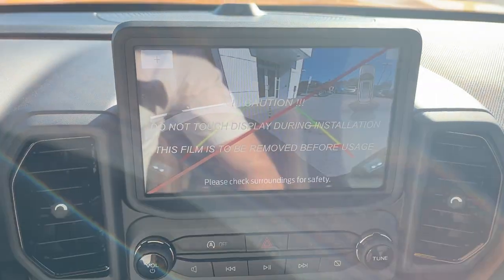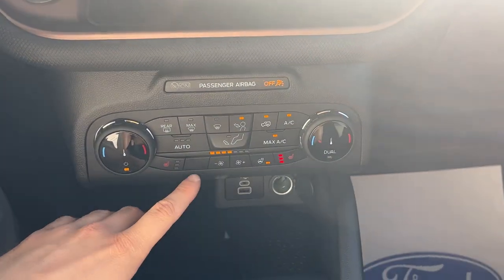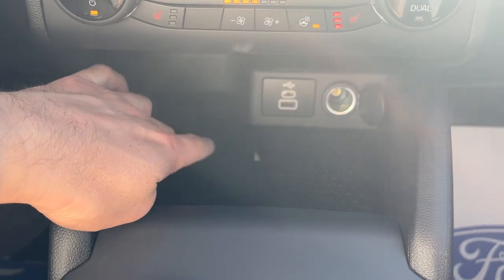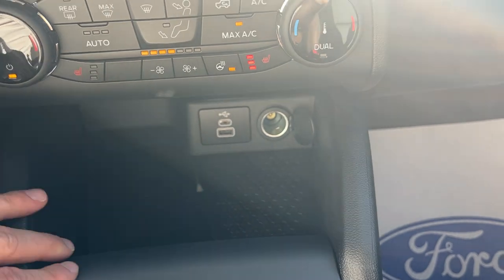If I throw it in reverse, there's your reverse camera. And you get a little storage pocket here. Your heated seat and heated steering wheel controls are here, as well as your dual climate zones. The tech package also includes wireless charging pads, so you can just throw your phone right there — but you also have USB connections if you prefer.